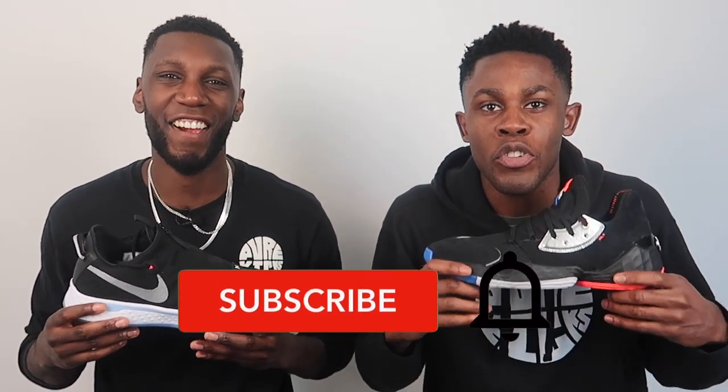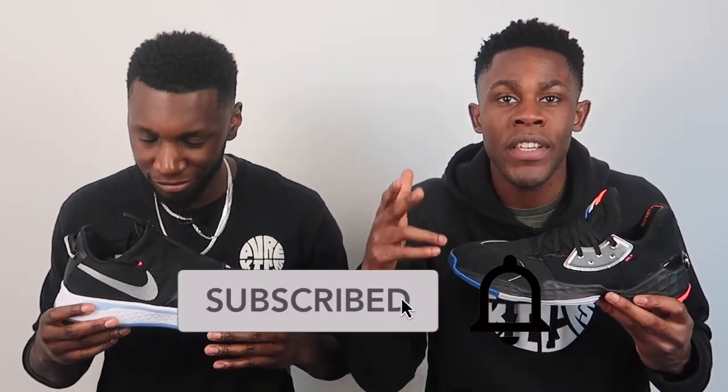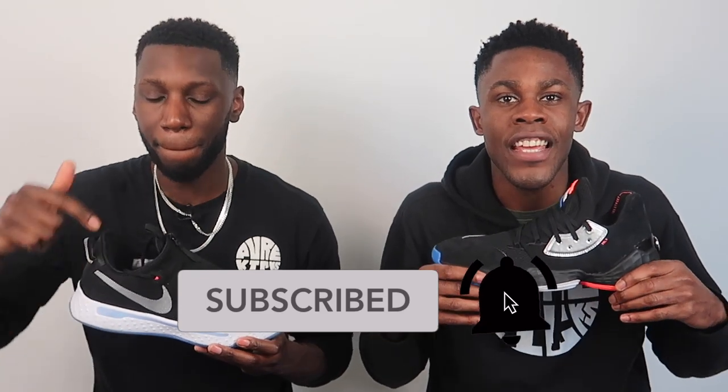Real quick - if you guys are enjoying this video, make sure you like this video. Comment down below what your thoughts are on this comparison. Do you prefer the PG's or the Harden's? And of course, make sure you subscribe to our channel, and if you want to be a G, hit the bell to stay notified every time we drop a new video.